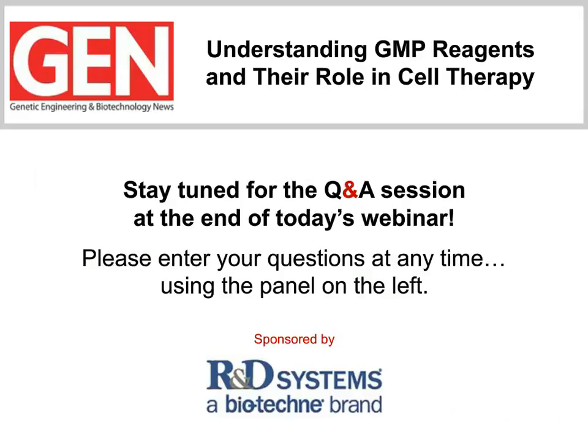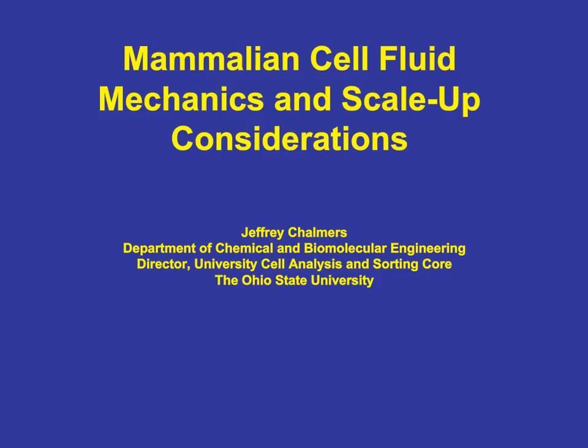Thank you, Dr. Lazarus, for that superb overview of the key issues regarding cell therapy and for illustrating a few applications of this promising new approach to the treatment of disease. If you are just now joining our webinar, please type your question into the box on the left-hand side of your console and hit submit. Our next speaker is Dr. Jeffrey Chalmers. I would now like to transition our presentation from the actual clinical use of cells to how do we make the cells.